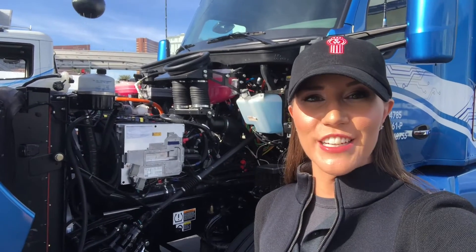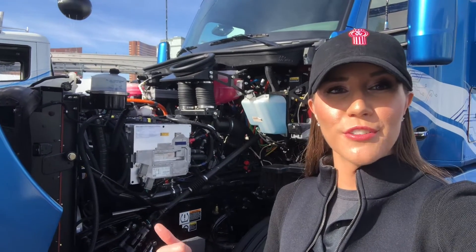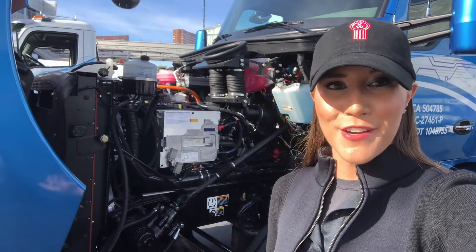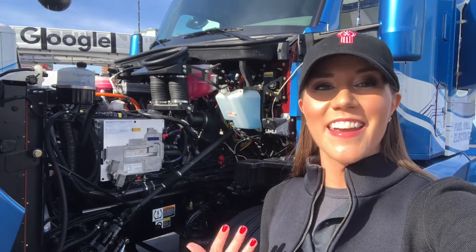We're underneath the hood of the hydrogen fuel cell electric truck. Underneath the hood we've got a power control unit. Behind that is a small electric motor used for the electronics of the vehicle. There's also a radiator, since the vehicle produces a lot of heat, coolant, other fluids like windshield wiper fluid, and an air compressor.